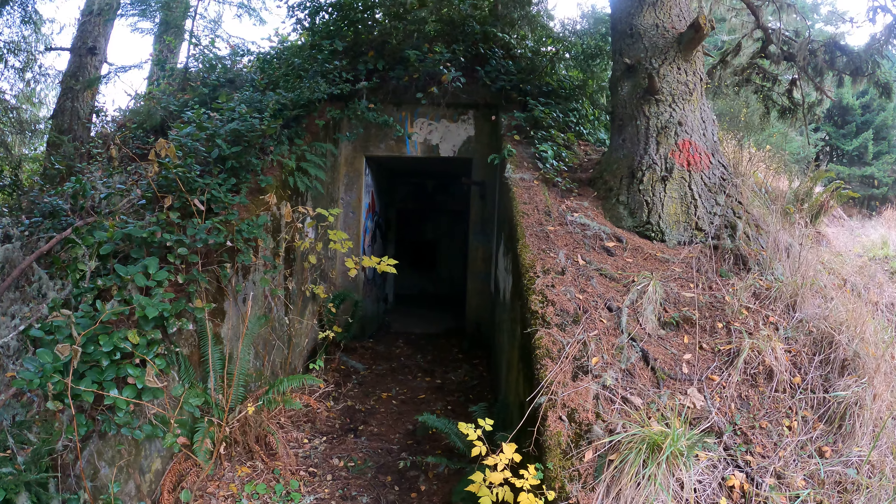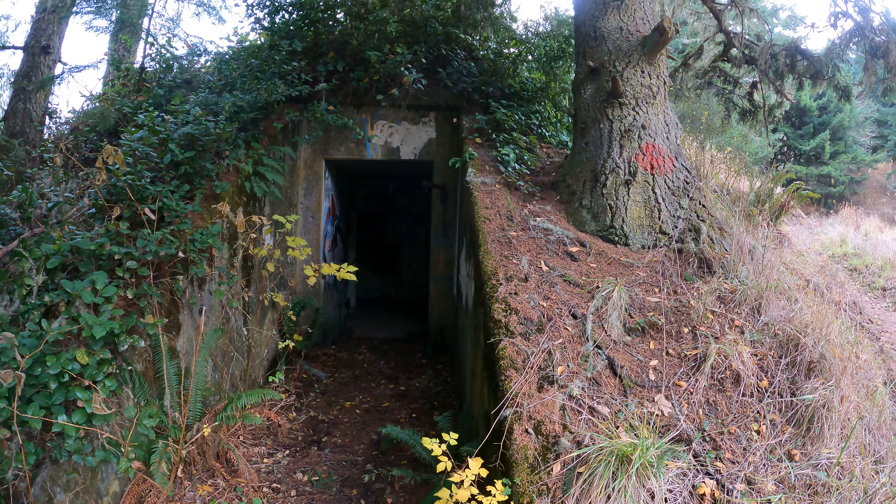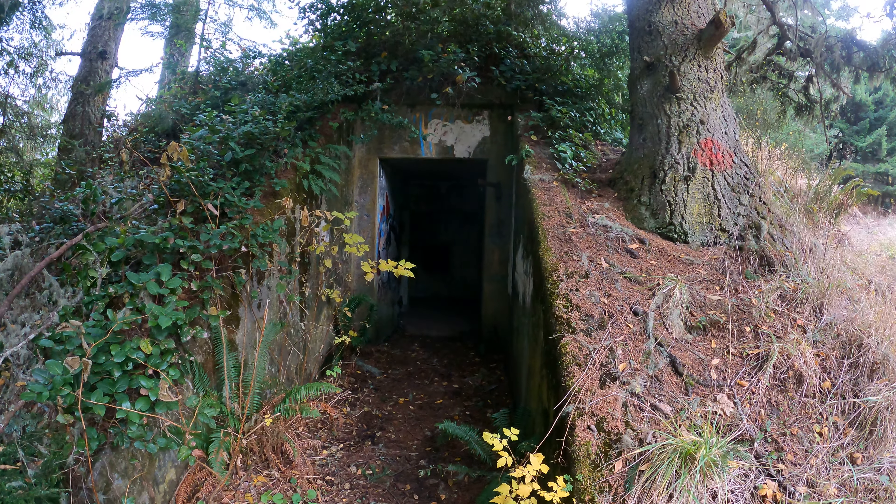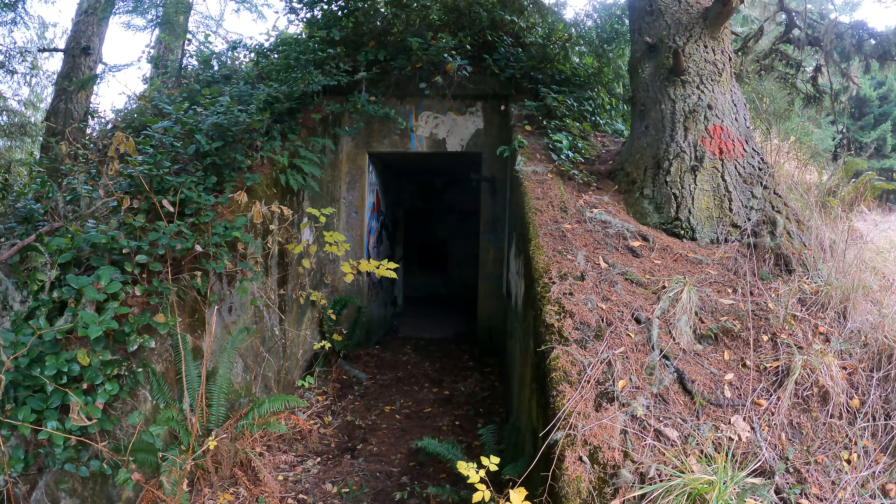I just went through here. It's pretty small. There is one bat, so I have to dim the light and dim my voice when I get to the back. There's a lot of moss too. This might be Battery 249 because I'm near the top of the hill, but there's no sign here.